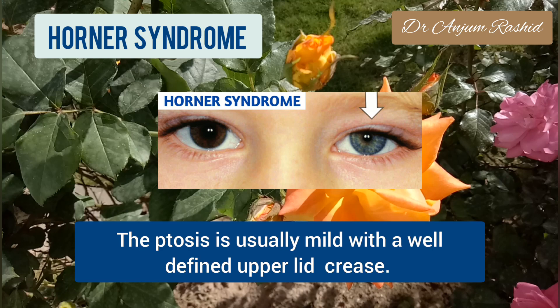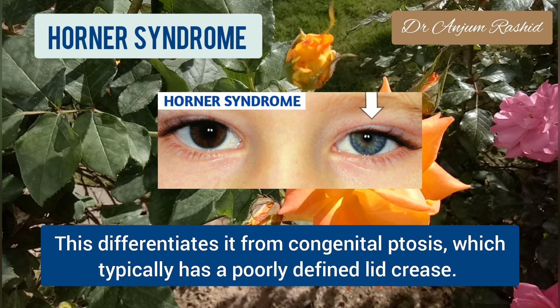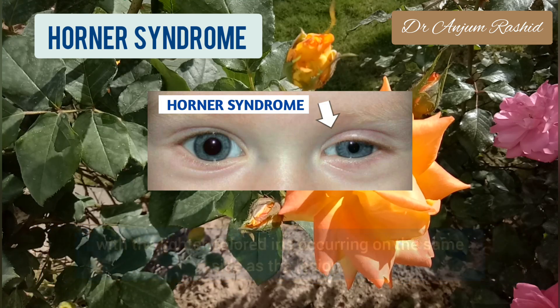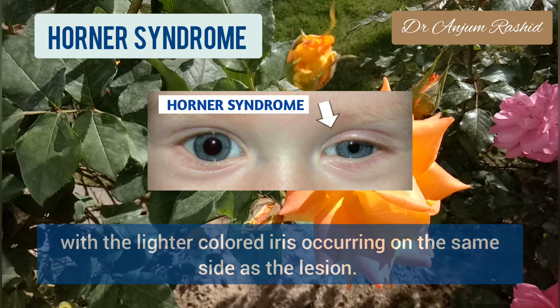The ptosis is usually mild with a well-defined upper lid crease. This differentiates it from congenital ptosis, which typically has a poorly defined eyelid crease. Another key finding of congenital Horner syndrome is heterochromia of the two irides, with the lighter colored iris occurring on the same side as the lesion.